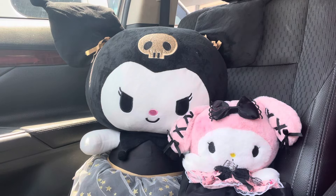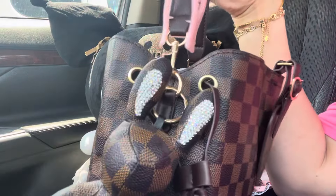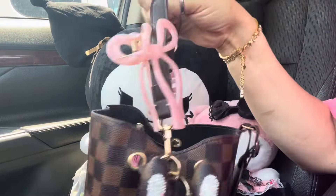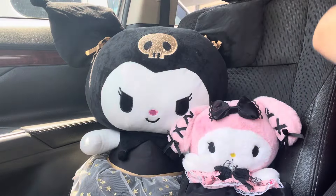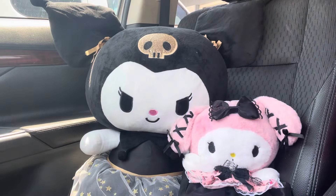Hi everyone, I'm back with another video. I'm going to show you the bag I'm using. It's a cute little mini bucket bag. I hung a little bunny on there and put my bow clip on it — I think it's really pretty. I stuffed it, that's why it looks a bit odd, but that's the way I like it. Let me show you the overview.